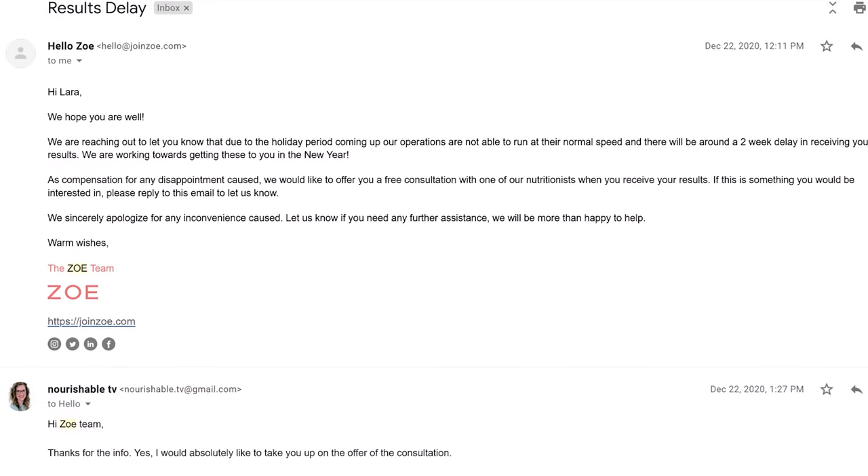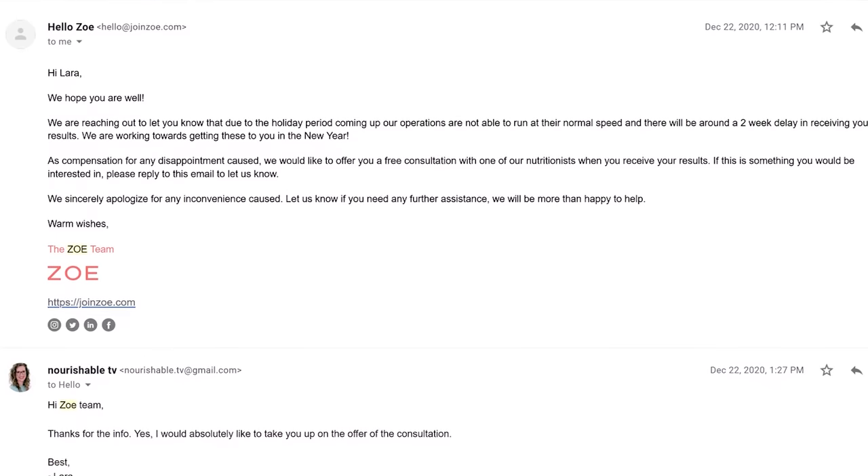Since there was a bit of a delay in receiving my results, they offered me a free consultation with one of their ZOE nutritionists. I asked: is there any further quantity guidance on 'once in a while' — should I approach it as once a month or twice a month? They said: once in a while, we're thinking more along the realms of once a month, maybe a few more times than that, but it's learning that that food perhaps isn't having the best impact on your body. So you can plan around it — if you know you're going to be having that food, it's perhaps building the rest of the day around that meal.